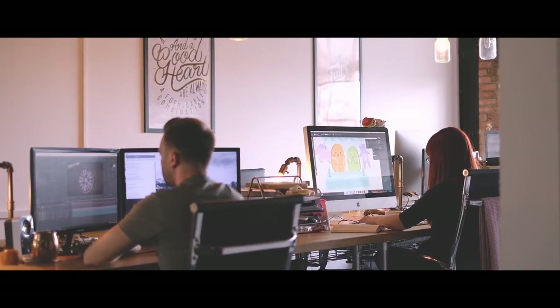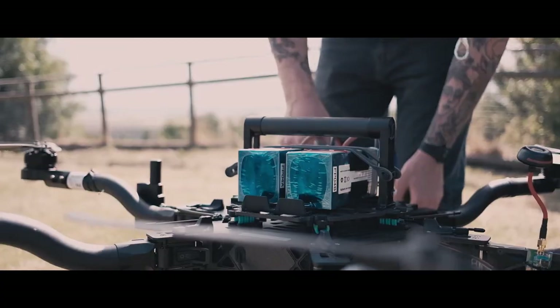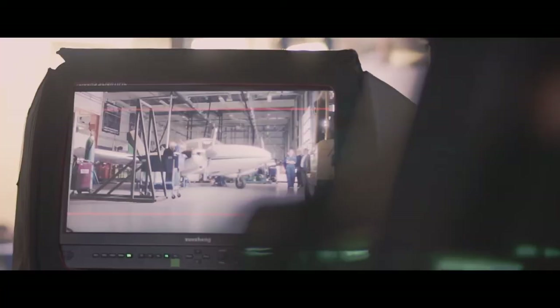To be able to shoot with drones indoors, safely, has been one of the biggest challenges that we've had to face in our productions. And so when this project came about, it was something that got us all really excited about the potential of what could be one of the most innovative new directions for drone flying and drone shooting that there has ever been.